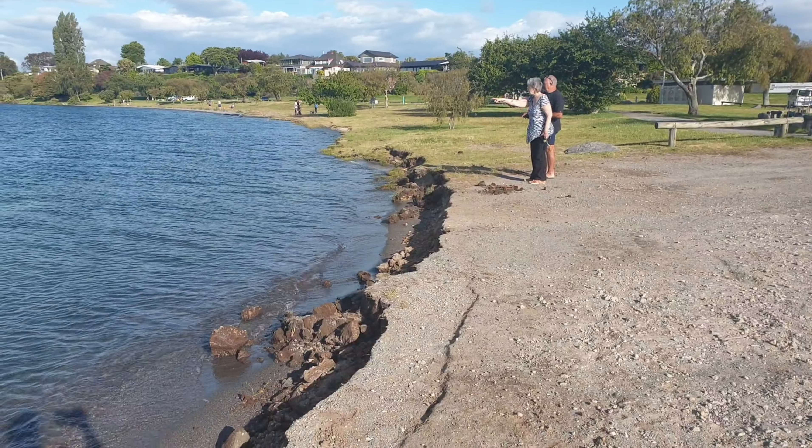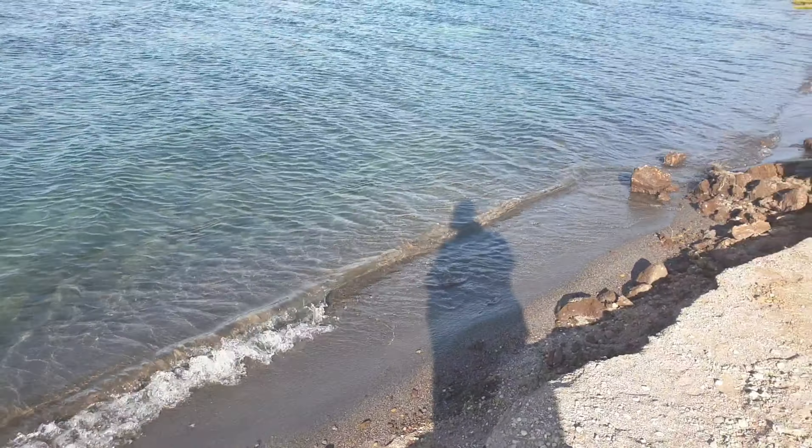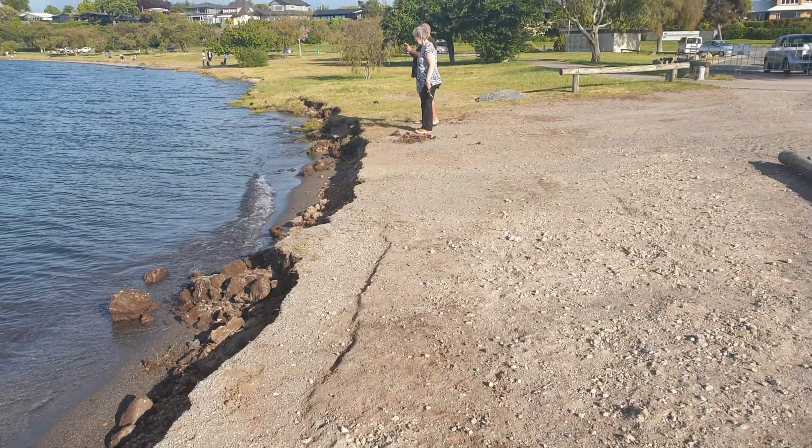This is where we used to go and lie on the beach just out here and dive off into the water. No longer though.